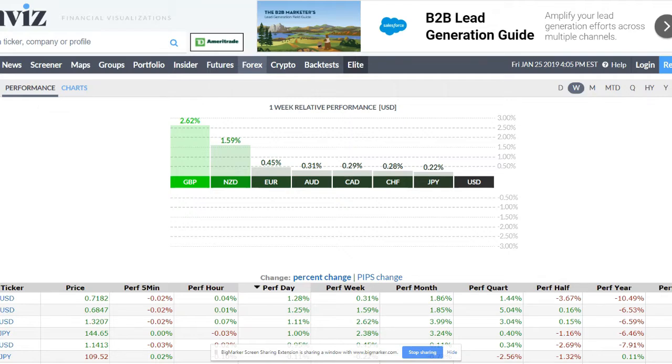I usually like to piggyback the strong pairs against the weak pairs going into the following week, but the pound does look like on most of its crosses it has come up to pretty significant resistance points, and it looks like we could see some correction and selling off from those resistance levels.